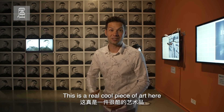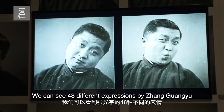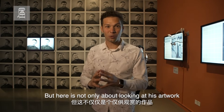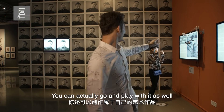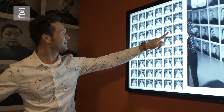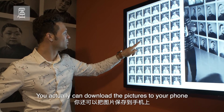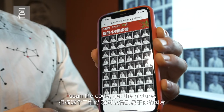This is a really cool piece of art here. We can see 48 different expressions by Zhang Guangyu. But here it's not only about looking at his artwork — you can actually go and play with it as well. That's really tiring, man! You can also download the pictures to your phone. Just scan the code and get the pictures.